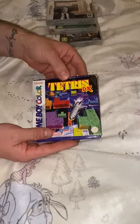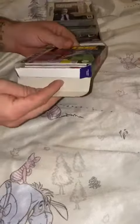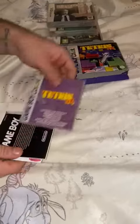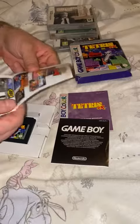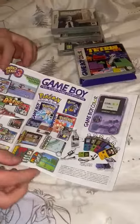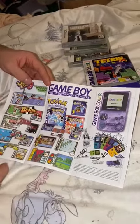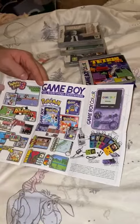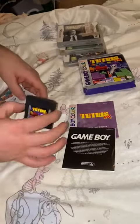A boxed copy of Tetris DX for the Game Boy Color. Got the manual, your little warranty type thing, and a little poster about the Game Boy that shows Pokemon games, Pokemon Mini, RLM3, all sorts of stuff. And of course, the cartridge itself.